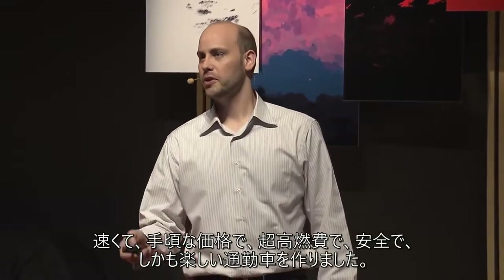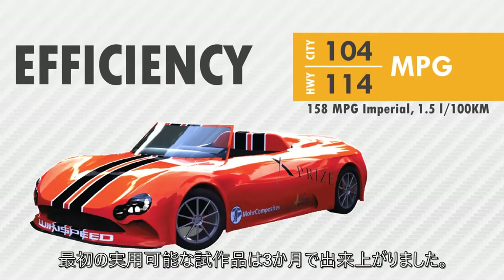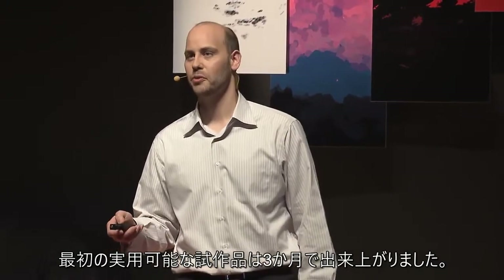Team Wikispeed has built a fast, affordable, ultra-efficient, safe, fun commuter car. And the first functional prototype was built in three months.